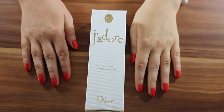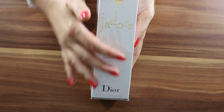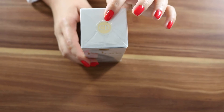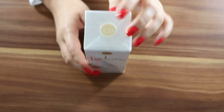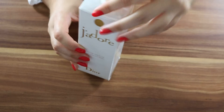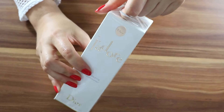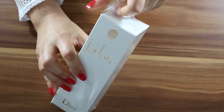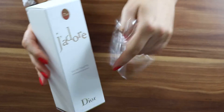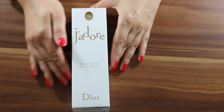Hello everyone, welcome to my channel. I have here J'adore Dior, the Eau de Toilette. It is a beautiful classic packaging — let's unbox it. At the top it has the Christian Dior seal. The box feels nice, it has white little stripes.